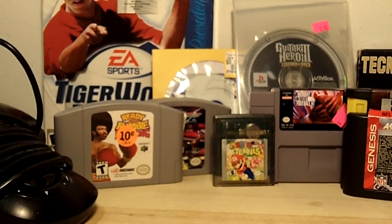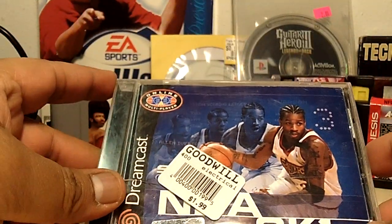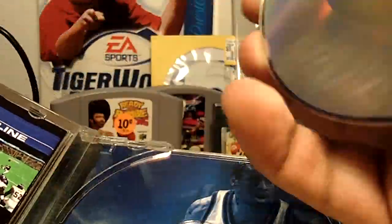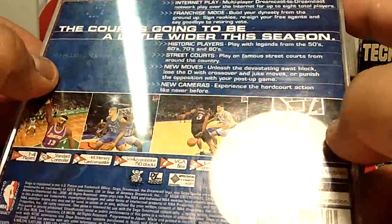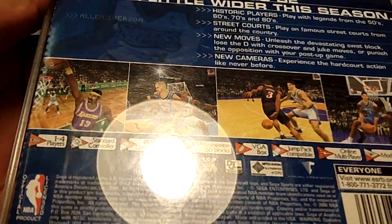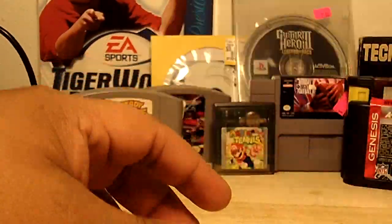For the Sega Dreamcast I picked up NBA 2K1 at Goodwill for $1.99. The game is complete with the case and barely any scratches. Allen Iverson is on the cover — in 2001 he was taking the 76ers deep in the playoffs and won MVP four times. The Dreamcast features were impressive: memory card compatible, and right there on the box it shows online multiplayer — you could use a modem and keyboard with this game.